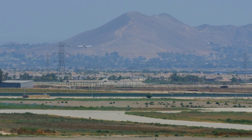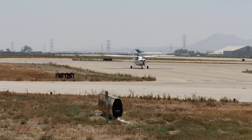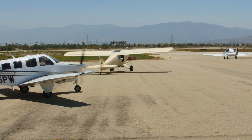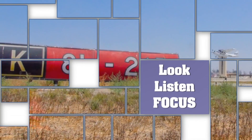By using these best practices when operating at Chino Airport, we should see improvements in runway safety for all pilots.